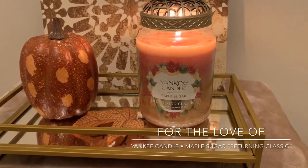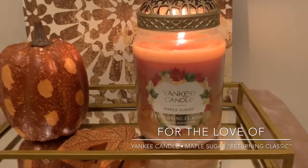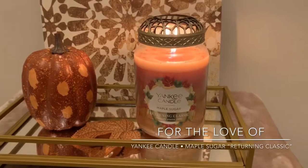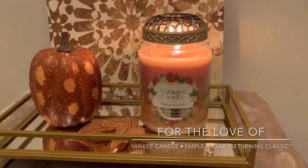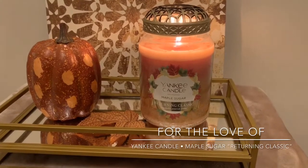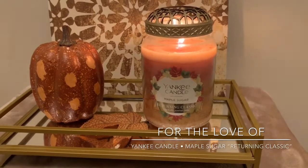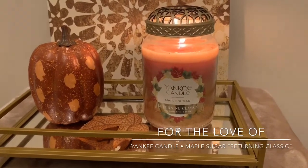If you watched my most recent Yankee Candle review of French Vanilla, which was also in the returning classic packaging, I kind of alluded to that I was probably going to take that candle back and swap it out for something else. Spoiler alert if you did not watch that review — the French Vanilla in this line, not so good.